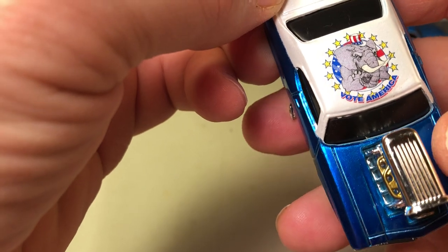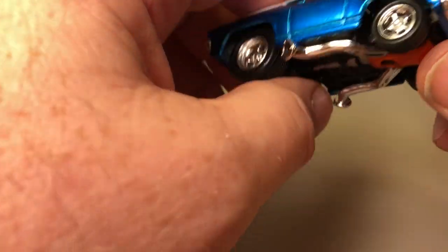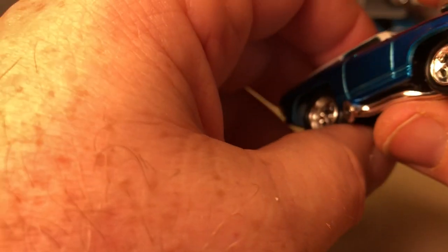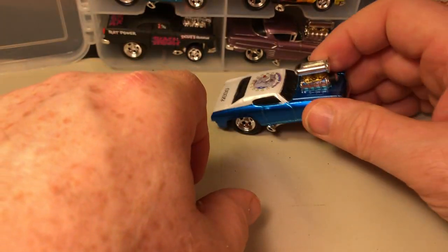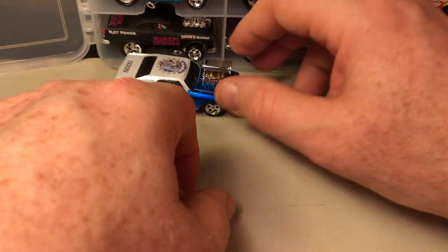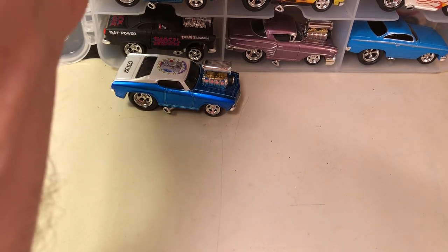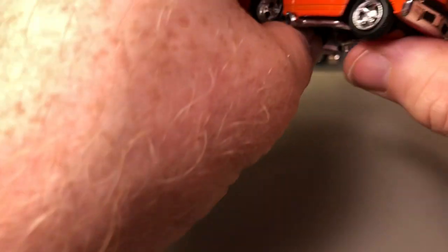This one says 'Vote America 2004' — that was an election year, so I don't know if this was a Toy Fair card or not. Again, it's a '69 Chevelle SS with a blown engine, and here's another '69 Chevelle.